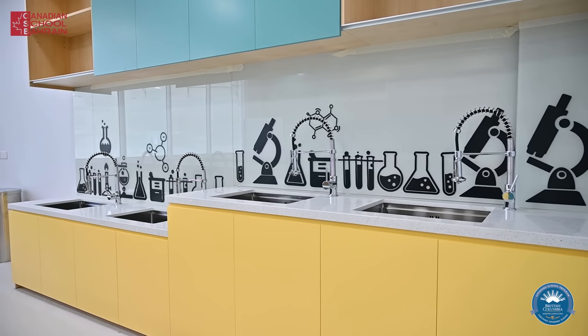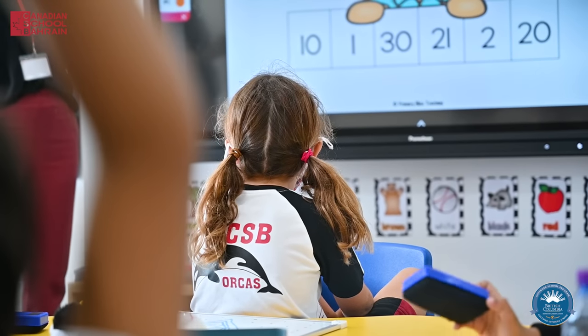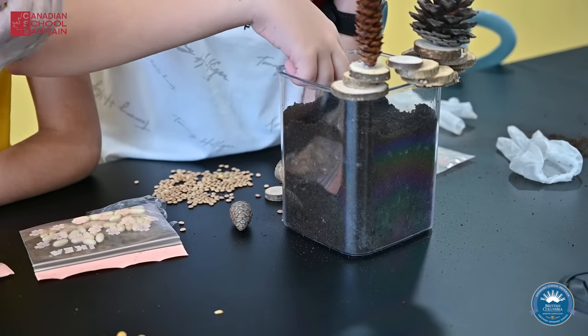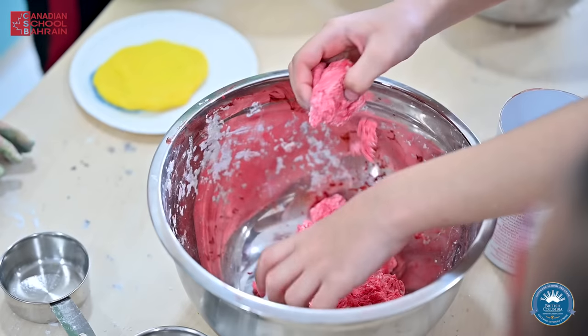Our science lab, home economics room, and art room help facilitate practical hands-on learning methods that our teachers use at CSB. We can try different science experiments using the equipment in the lab, get creative in the art room, and learn different life skills in the home economics room.